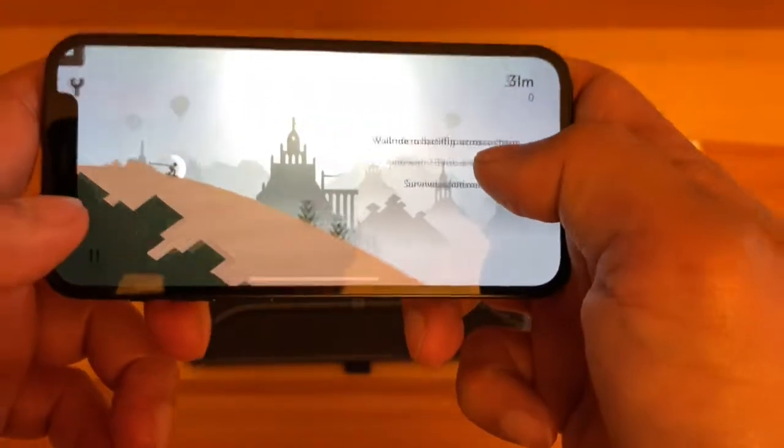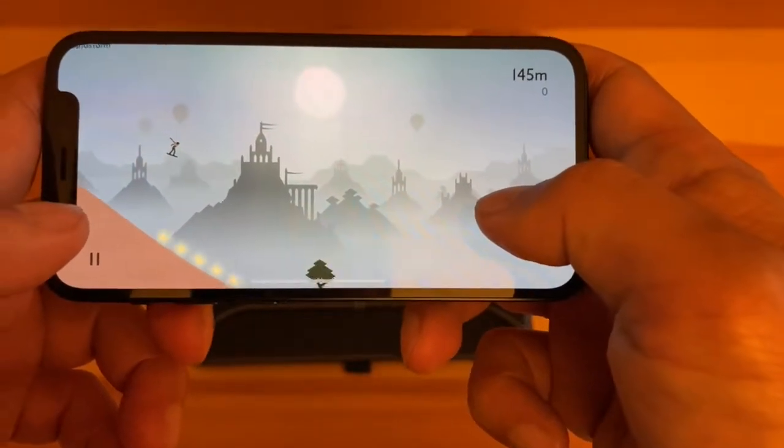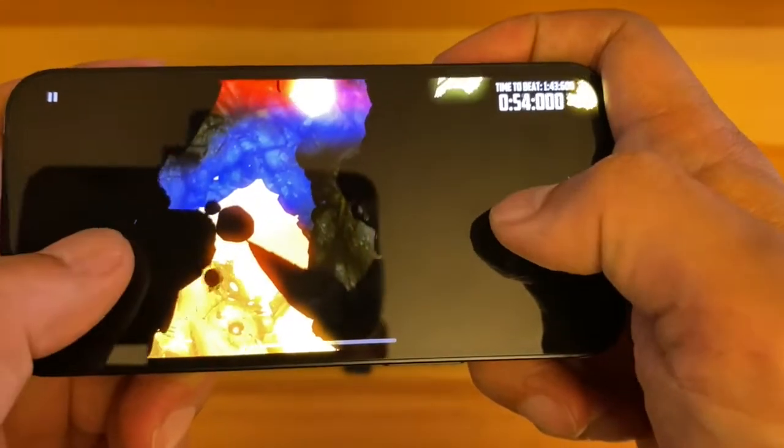Your battery will drain quickly and you will have to look for a charger often. Screen real estate is also lacking in this phone.